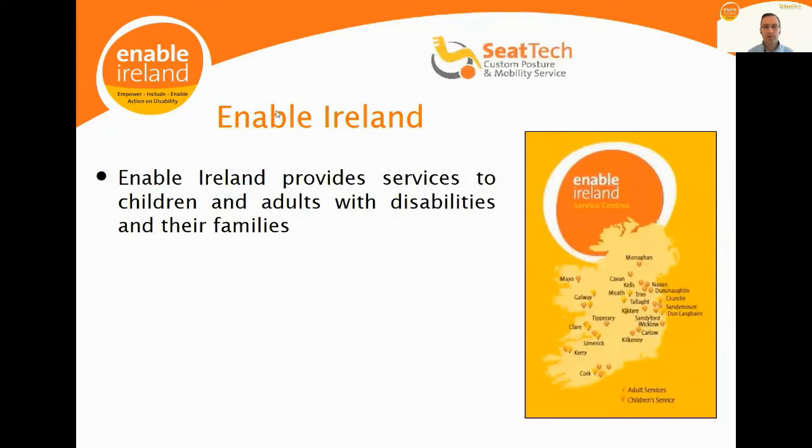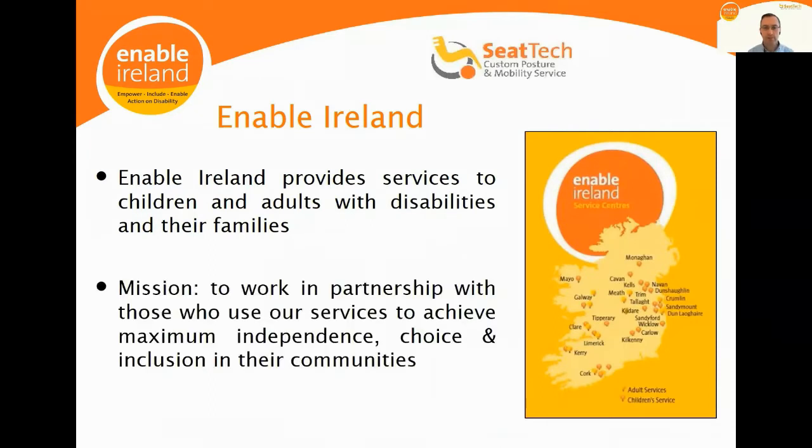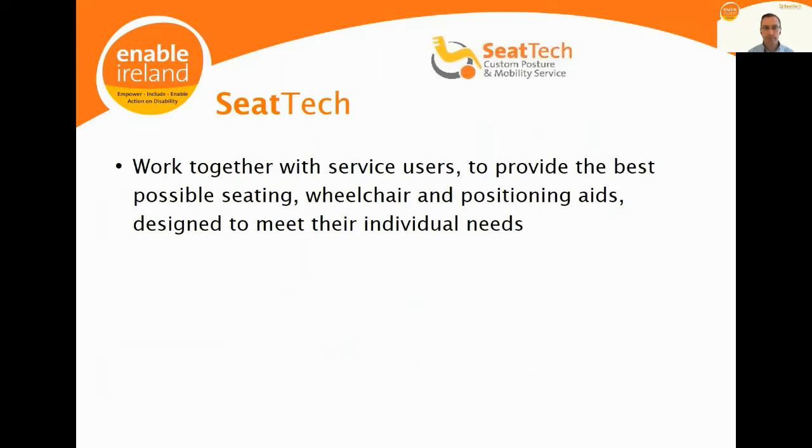Enable Ireland Disability Services provides services to children and adults with disabilities and their families right across the country. Our mission is to work in partnership with those who use our services to help them achieve maximum independence, choice and inclusion in their communities. In CTECH, we work with service users to provide the best possible wheelchair, seating and positioning aids designed to meet their individual needs.